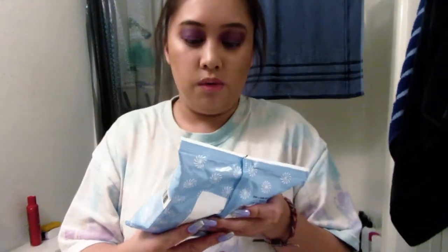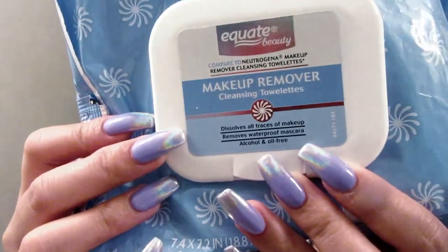First thing, I'm going to just remove my lashes. And then I'm going to go ahead and remove the makeup. We'll use a couple of wipes — at least one or two.